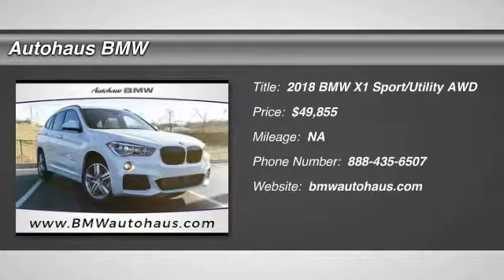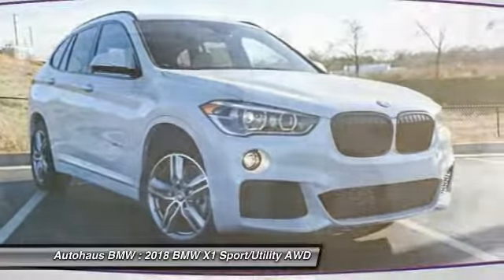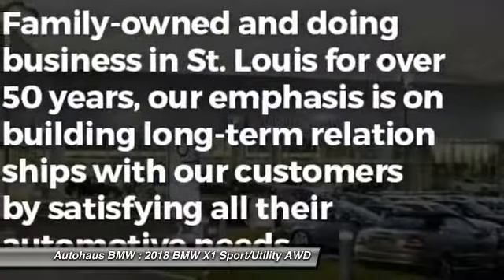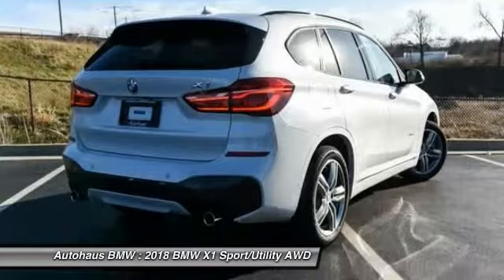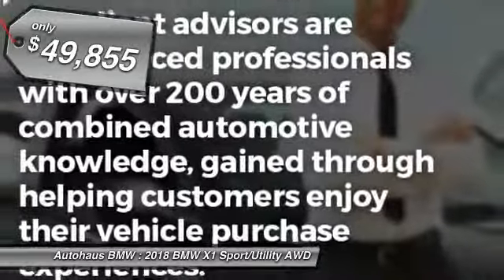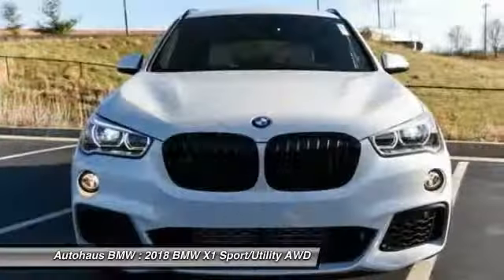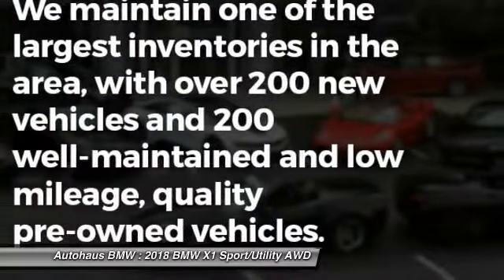Come test drive the 2018 X1. Based on the BMW 3 Series, the X1 is a compact crossover SUV. Slightly smaller than the X3, the X1 gives you all the refinements, power, and style of other BMWs in a slightly smaller, sporty, and easy-to-navigate option, and is priced below $50,000. This vehicle offers reliability and good looks at a great price. So come in and take a test drive today.